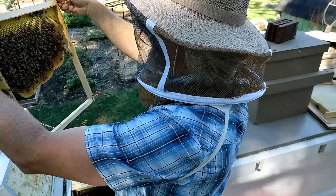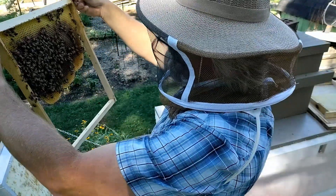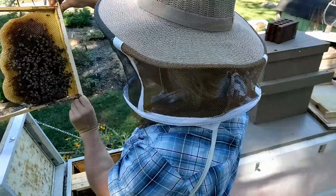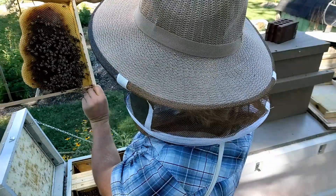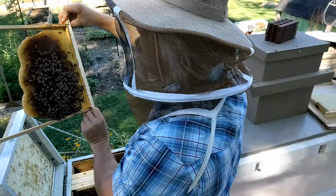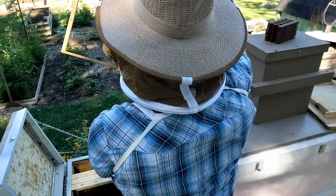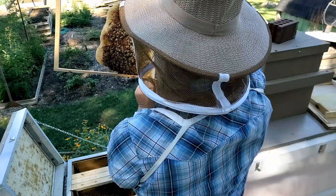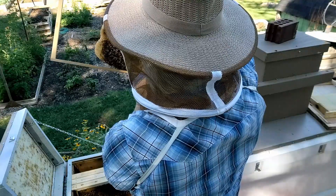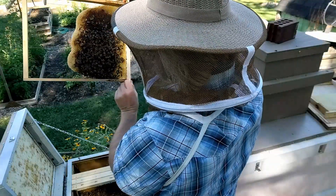Here we don't have any brood on this frame. We've got nectar and a little bit of pollen. That's about where it stands. The side that was facing those other brood frames has some pollen stored up — a little yellow, white, and orange pollen — and some nectar, but no brood. I'm looking to see if there might happen to be any eggs but I'm not seeing any. Maybe they're just preparing these cells to store nectar.